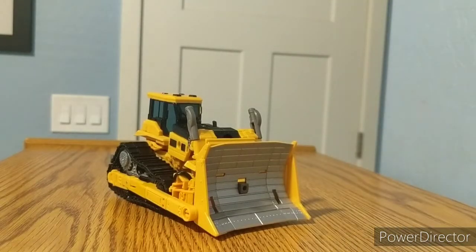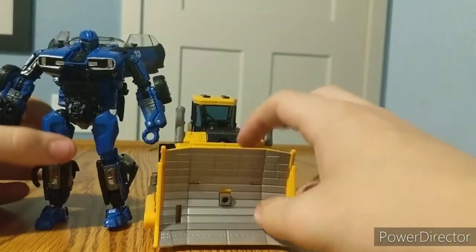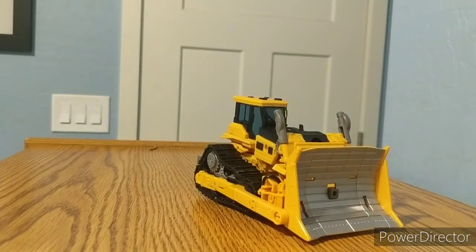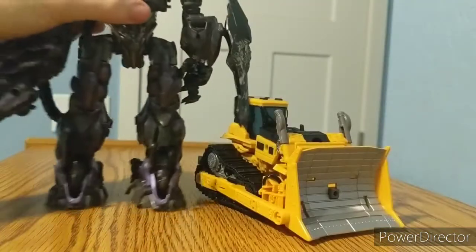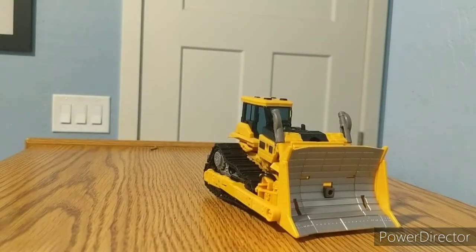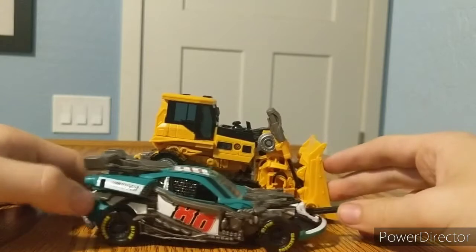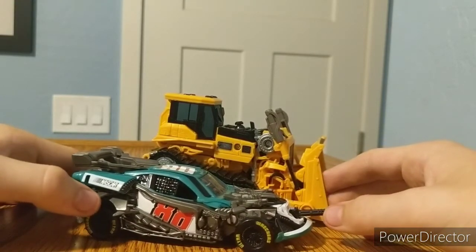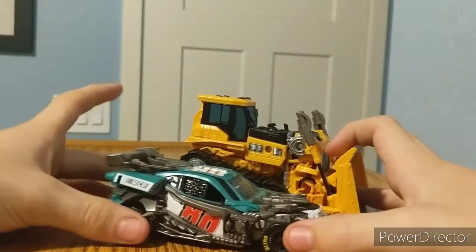Moving on to size comparisons in vehicle mode — I will no longer be doing vehicle mode size comparisons going forward. But as you can see Skipjack has definitely lost some height. Here's Studio Series Leader Class Shockwave — Shockwave towers over him. And since I already had him in alternate mode, here's Studio Series Road Buster, my only Wrecker. I did actually find Topspin recently when I found Skipjack, hoping to get Topspin or Blitzwing next. With the gun, they're pretty much the same length.